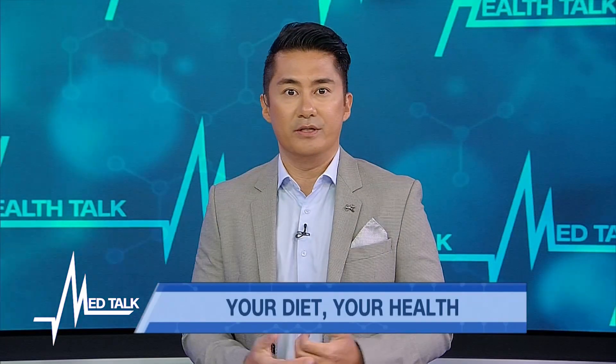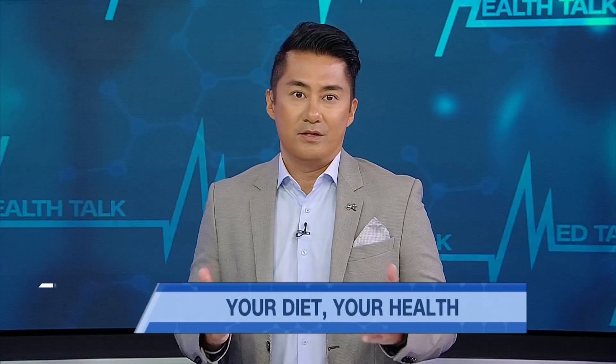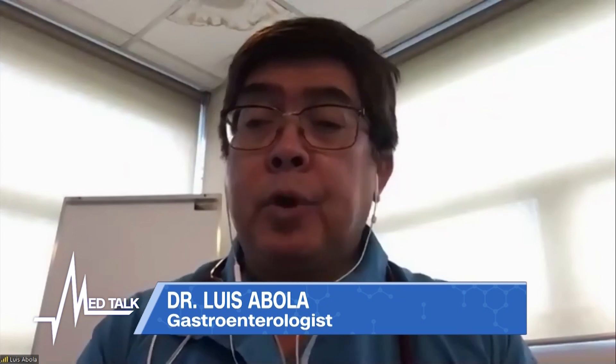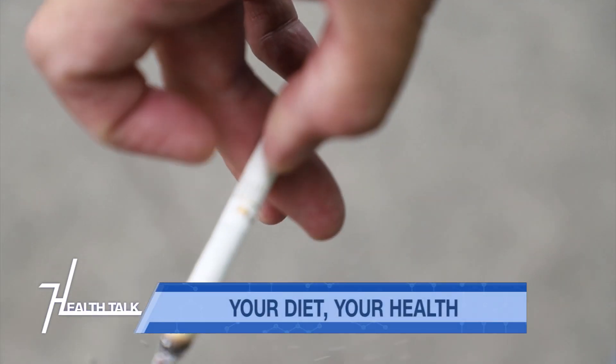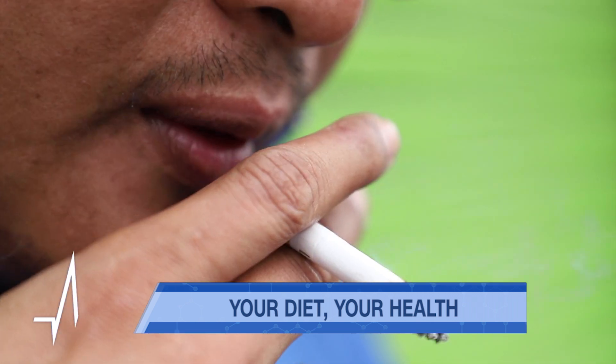A healthy diet can really make a difference — it can benefit your intestinal tract and overall health. Dr. Abola, what's your best advice in terms of diet to prevent ulcers? Avoid spicy food, as it can cause more symptoms. And for lifestyle — smoking is a risk factor. I advise my patients to stop smoking because it interferes with healing.